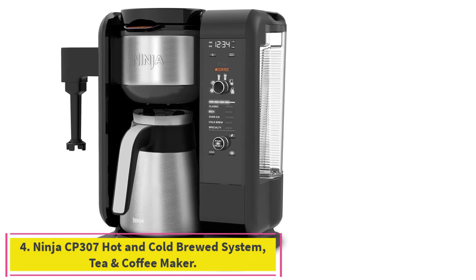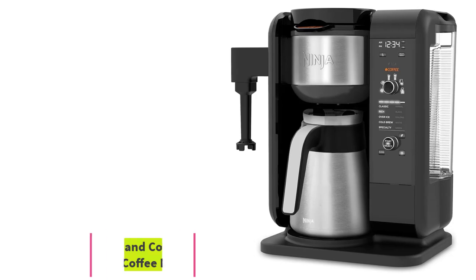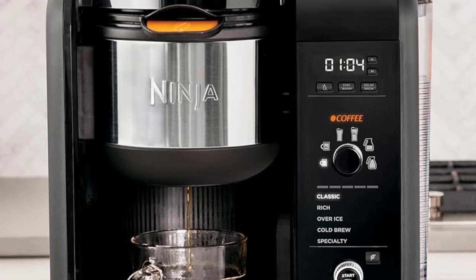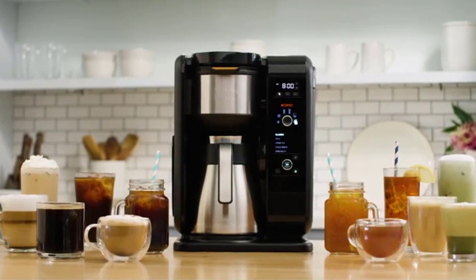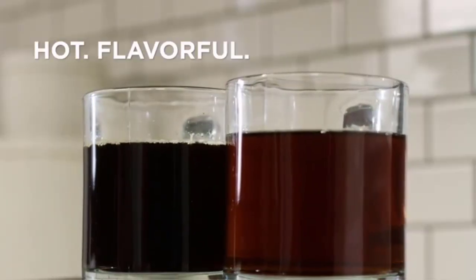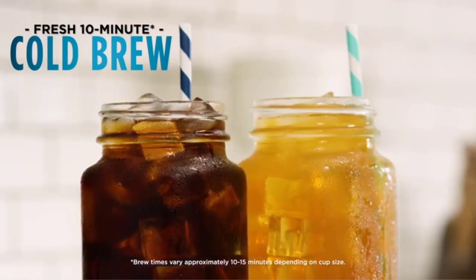Number 4: the Ninja CP307 Hot and Cold Brewed System Tea and Coffee Maker. Though the Ninja Brewer is not SCA certified, it's worth considering due to its high ratings — a 4.6-star average from over 14,200 reviews on Amazon — and its customizable features. You can choose between five custom brew styles: classic, rich, over-ice, cold brew, or specialty, and you can brew both hot coffee and iced coffee.